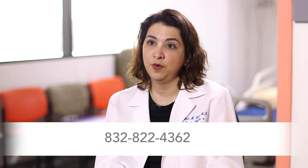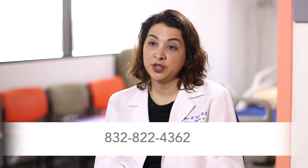Parents interested in contacting our center can call our clinic at 832-822-4362, or visit our website at txch.org/sickle-cell-program for additional information.